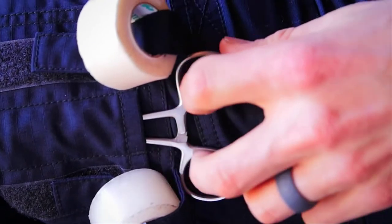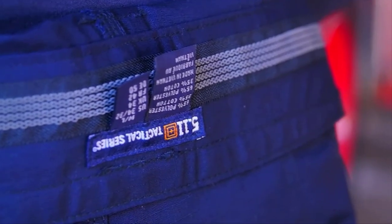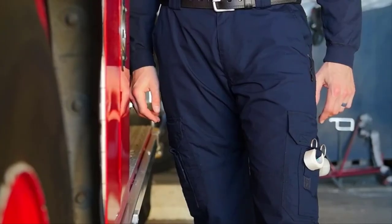The 6.14 ounce cotton poly blend Tack-Lite ripstop fabric has a Teflon finish to repel stains, moisture, and soil. Double-timed belt loops are included for additional accessories, along with YKK zippers and prim snaps. This is the 5.11 Tack-Lite EMS Pant.